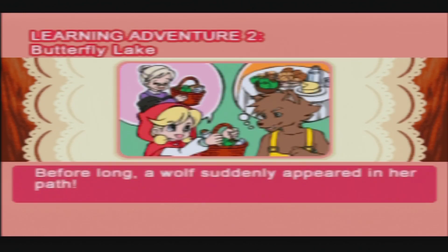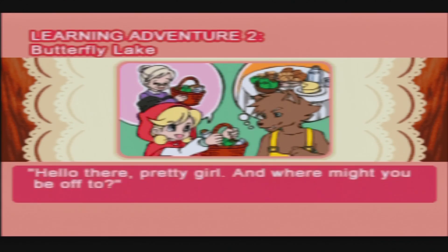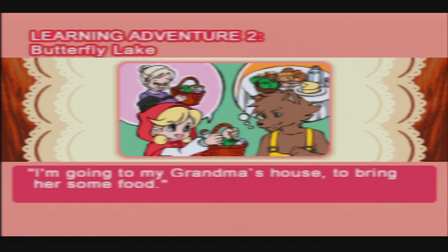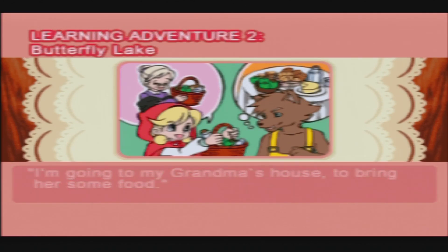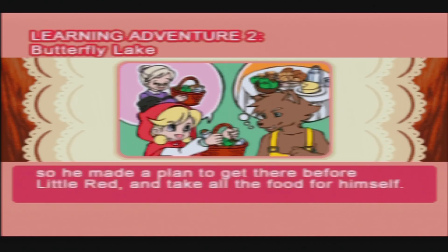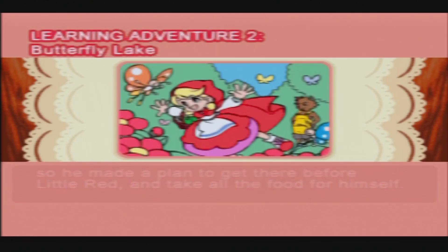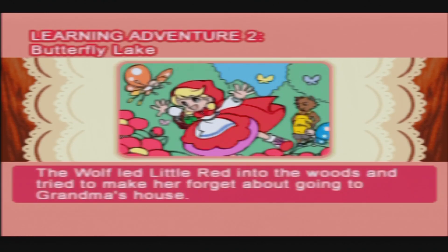Before long, a wolf suddenly appeared in her path. 'Hello there, pretty girl — and where might you be off to?' 'I'm going to my Grandma's house to bring her some food.' The wolf knew he would find even more food at Grandma's house, so he made a plan to get there before Little Red and take all the food for himself. The wolf led Little Red into the woods and tried to make her forget about going to Grandma's house.